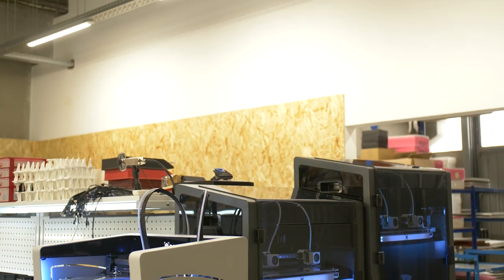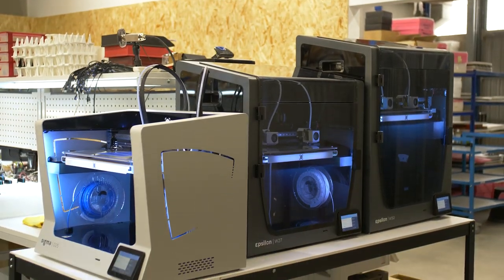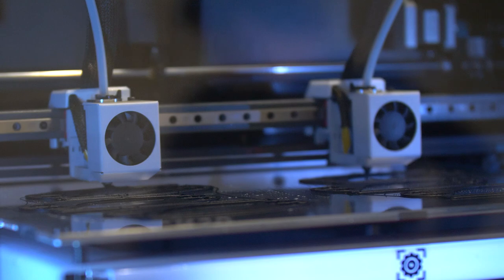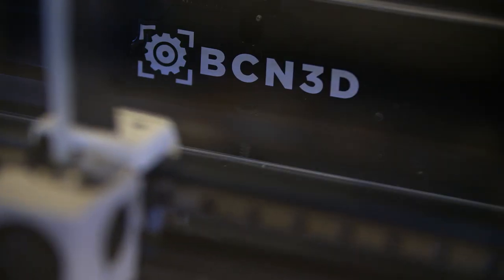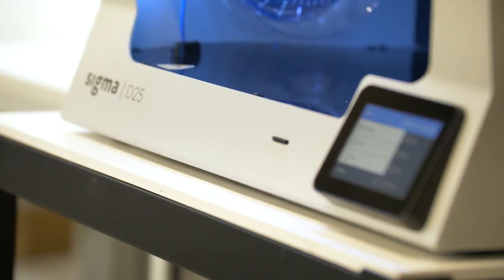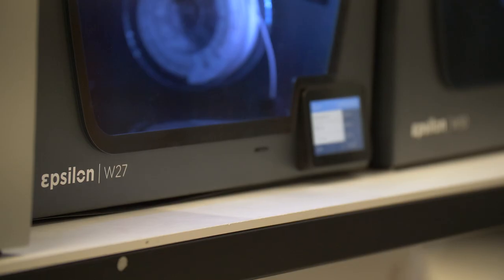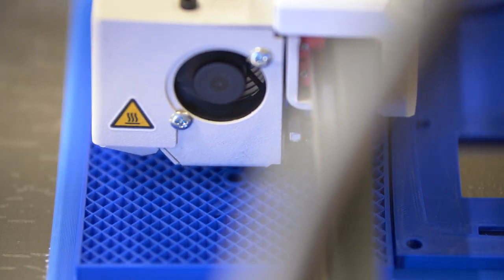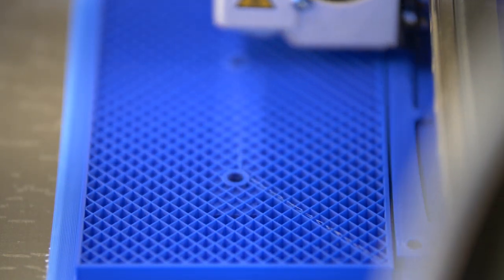3D printing boosted our development and production processes, and I was surprised at how many applications we could use it for. We chose BCM 3D printers because they can work with any kind of material and they are fast and robust for a desktop 3D printer. 3D printing is helping us to organize our manufacturing workflow better and making it more efficient.